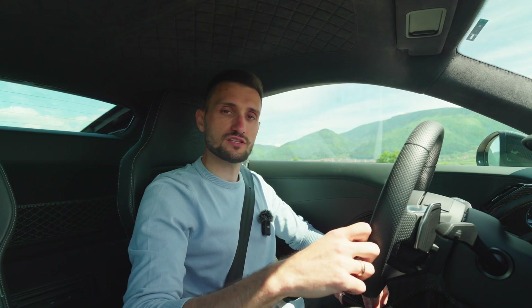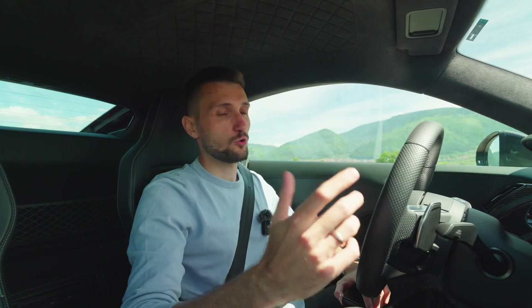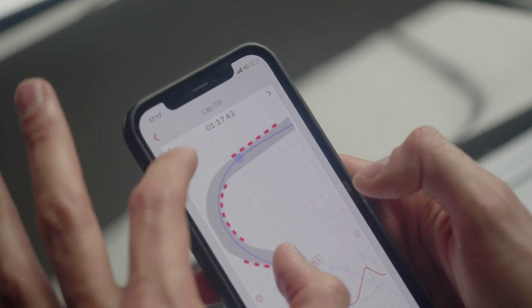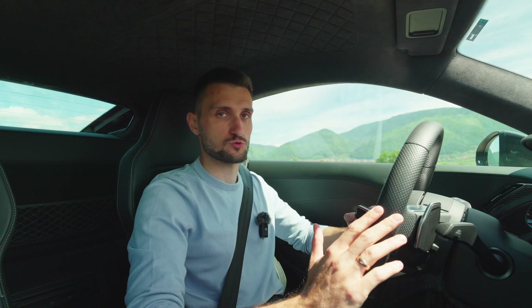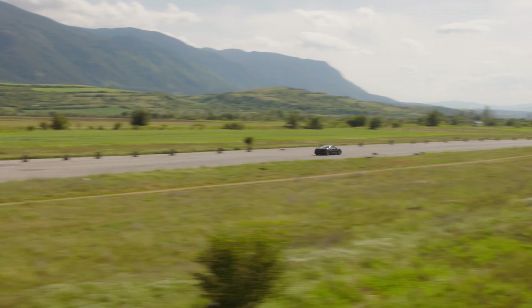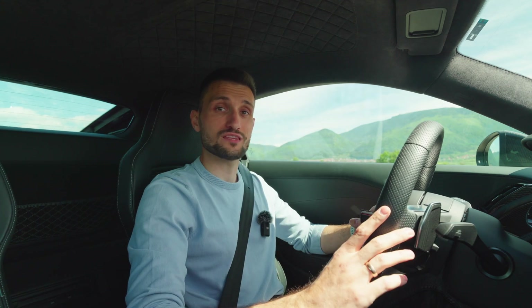But now let's see if the R8 can back this sound with some real numbers. We are, of course, using the Racebox — the mini model in this case — to measure the performance the right way. Accurate GPS-based timing with no fluff and no guesswork. We'll be measuring, as always, 60-foot, 0 to 100 times, 100 to 200 km/h times, and quarter-mile times.